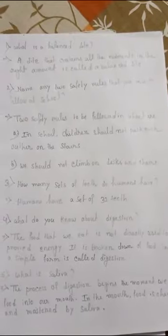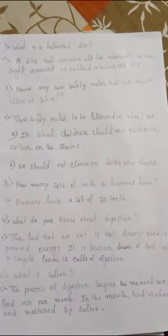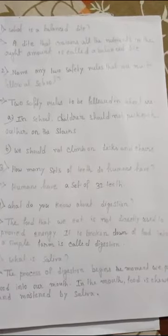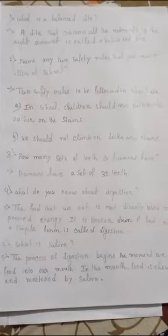Answer: two safety rules to be followed in school are: (a) children should not push each other on the stairs, and (b) we should not climb on desks and chairs.